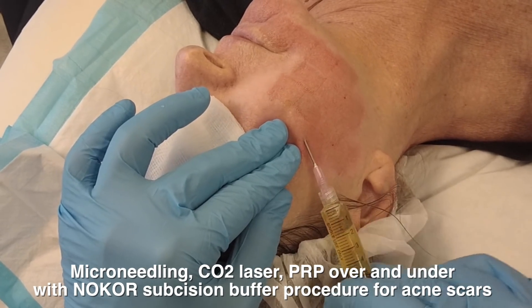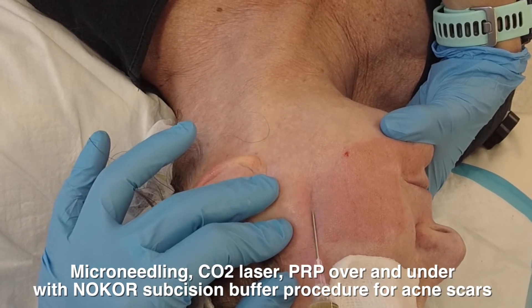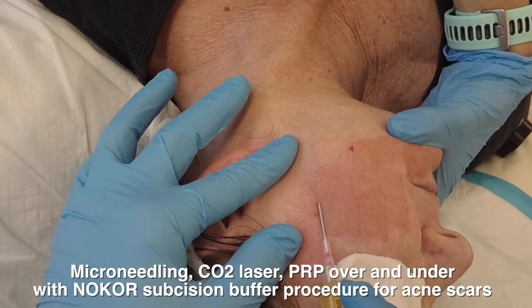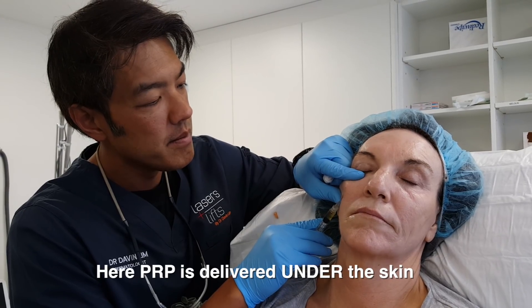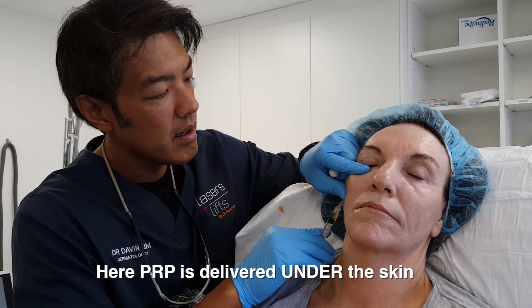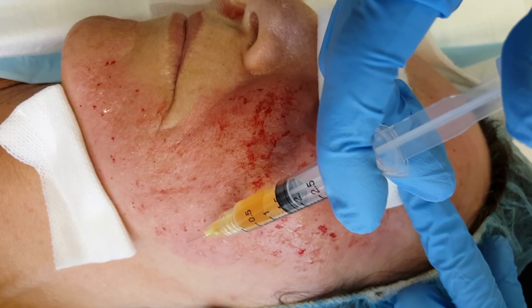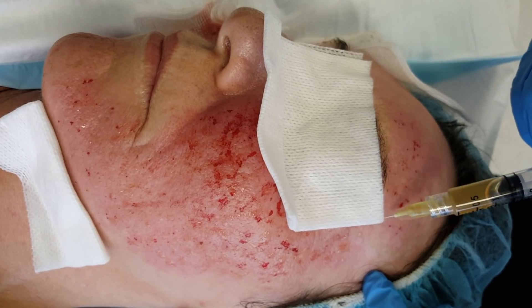I've tried many methods in the past, including injecting PRP into the scar with subcision. Truthfully, I don't see that it gives a better result compared to saline injections. It just acts as a buffer so that the bonds don't reform when you are doing procedures such as nokor subcision or subsizing with a cannula. My method when I treat acne scars is usually the over and under technique.